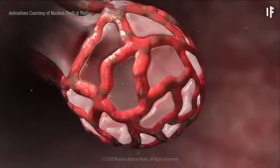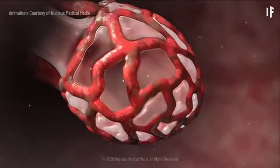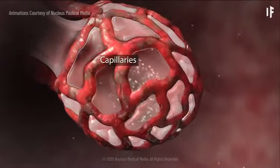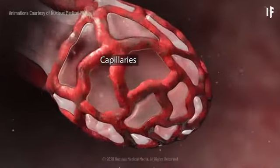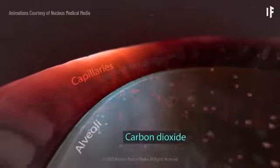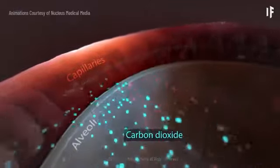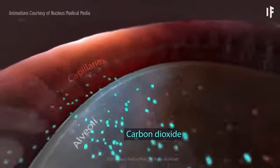When you breathe in, each air sac inflates like a small balloon. And when you exhale, the sacs deflate. Small blood vessels called capillaries surround your alveoli. Oxygen from the air you breathe passes into your capillaries, and then carbon dioxide from your body passes out of your capillaries into your alveoli, so that your lungs can get rid of it when you exhale.